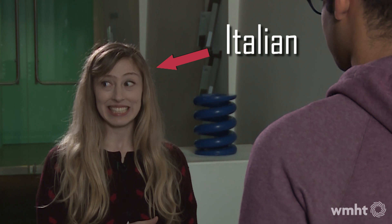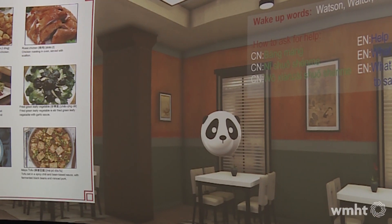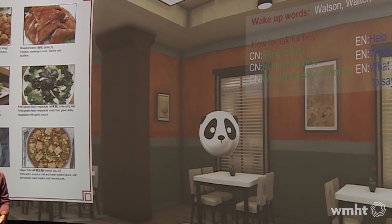I don't know any Chinese. I can speak some Italiano, a little Français, a little Español. So right now I wouldn't get very far with that panda. But RPI senior Linnea Kajisti knows every word.